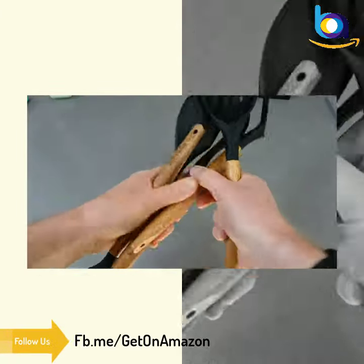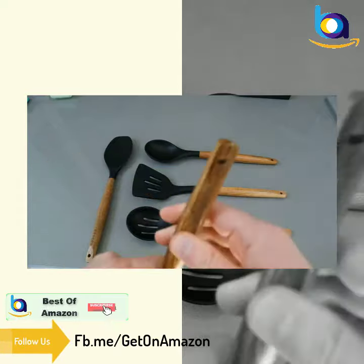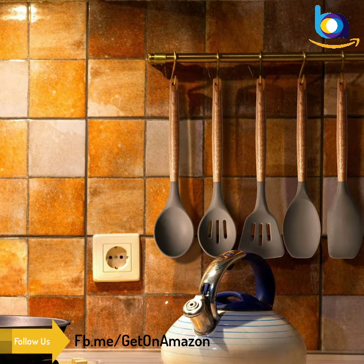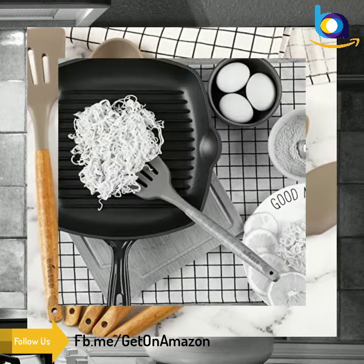Best quality material chosen to last a lifetime, carefully crafted to the highest standard with silicone and natural acacia hardwood handles. By using top graded material, our utensils set provides perfect balanced weight — it's easy to grip and very practical for cooking.